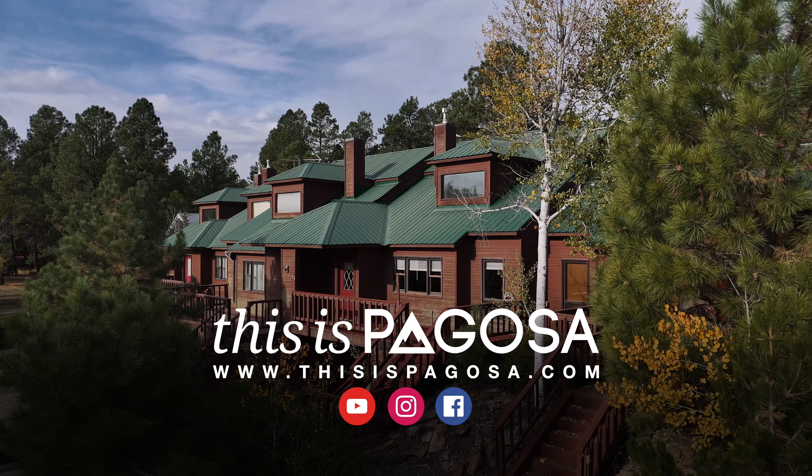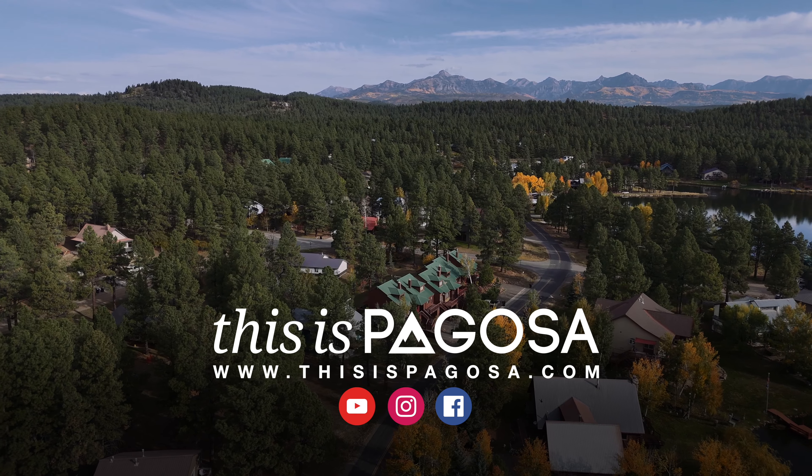If you have any interest in this townhome, hit us up — we'd love to share a beer with you, give you a tour, and show you just why Pagosa Springs is so magical. Cheers!